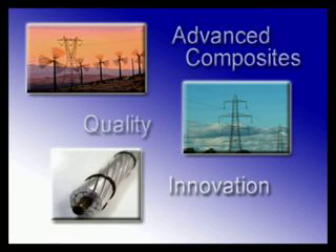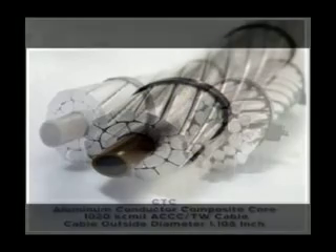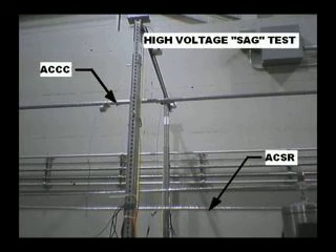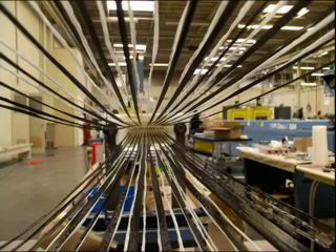Our first product introduction is the aluminum conductor composite core, or ACCC power cable, that was engineered to deliver twice as much current as conventional steel reinforced aluminum conductors. Unlike steel reinforced conductors which sag as temperatures are elevated, our ACCC conductor utilizes a carbon fiber, glass, and epoxy core which has a coefficient of thermal expansion several times less than that of steel or other core materials.